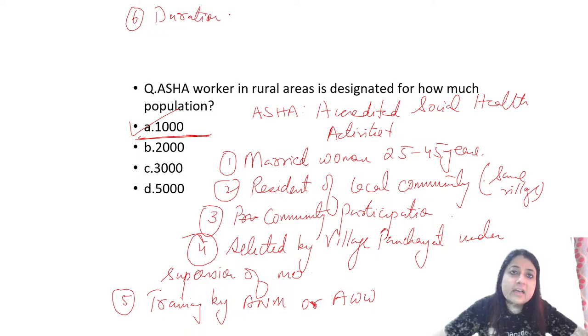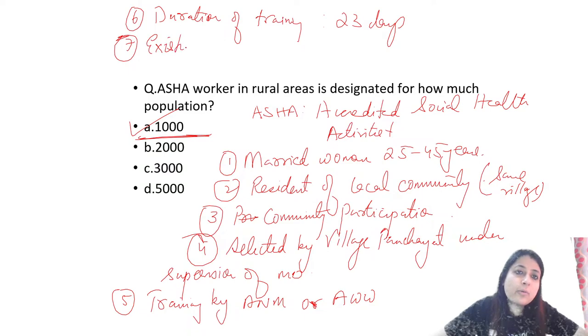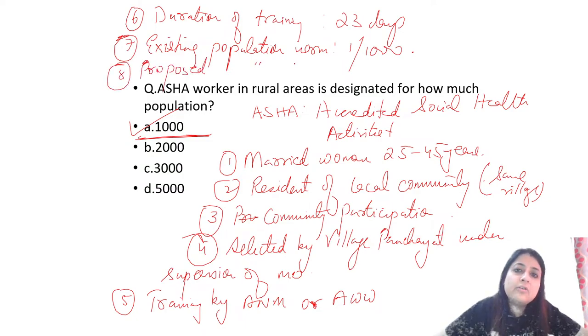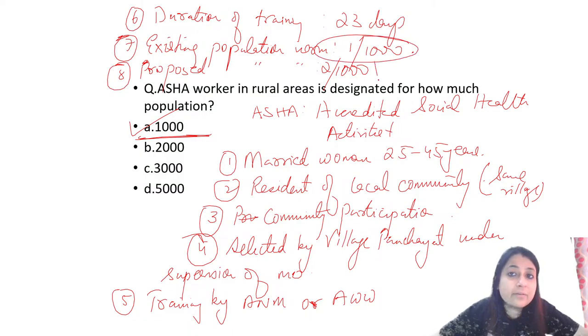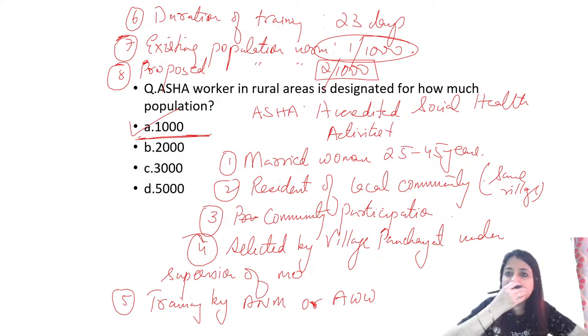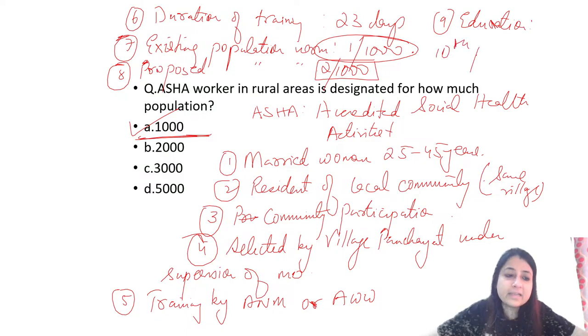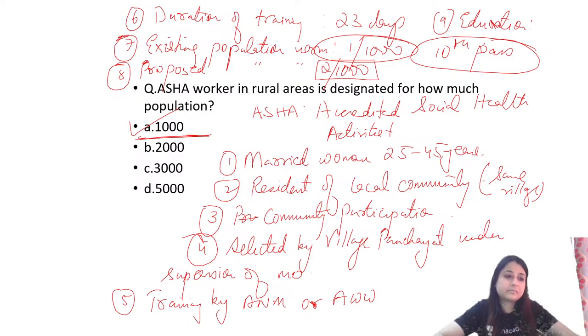Duration of training for an ASHA worker is 23 days, spread over a period of 1 year. The existing population norm is 1 per 1000. The proposed population norm is 2 per 1000. Her education requirement is 10th pass, whether in hilly, tribal, or rural areas.